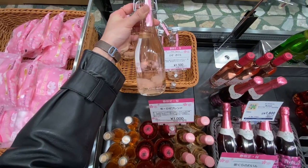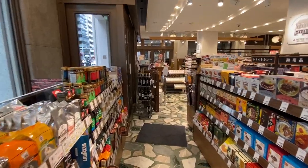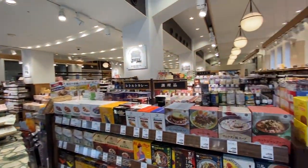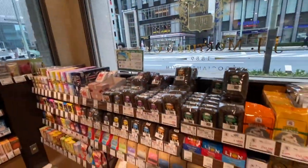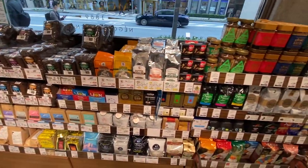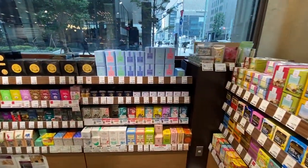This whole section is dedicated to sakura! There's rose sakura water. I'm at Kyobashi and I just came into this shop — they sell a lot of imported goodies, coffee, and also imported tea.